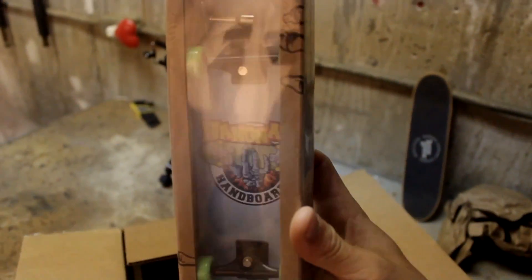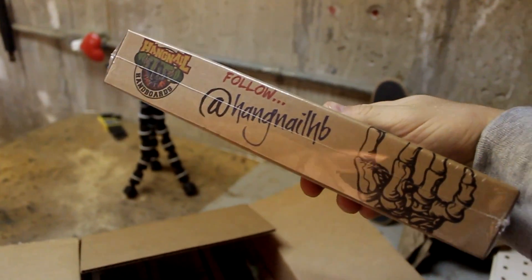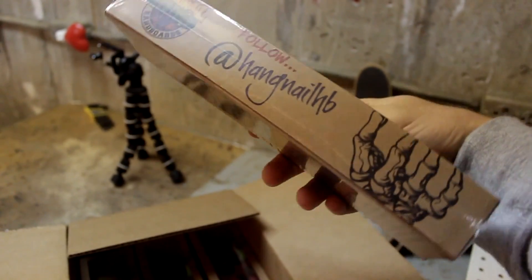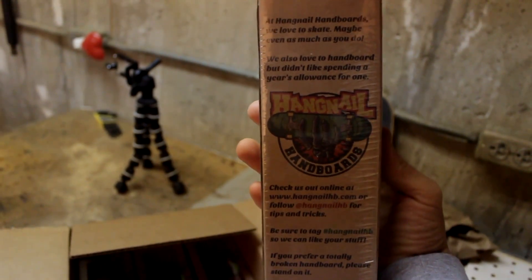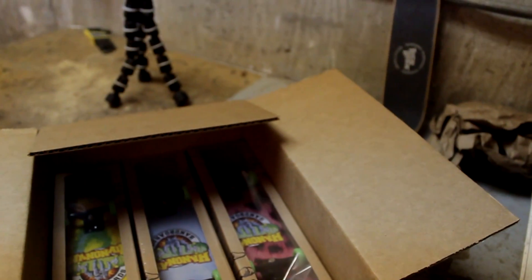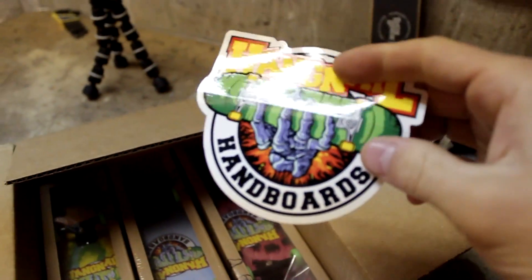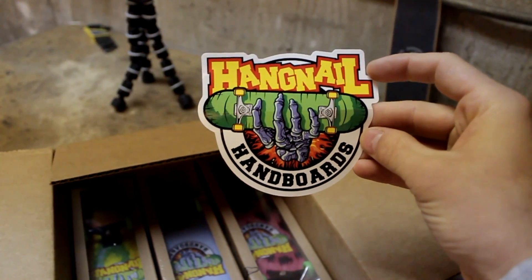So the first board they gave me is a blue Hangnail Handboard. It's just really simple. We got some blue and white kind of fade back and forth, which I love. On the side it's got HangnailHB, which is their Instagram handle. And if you hashtag HangnailHB, they'll see your stuff and that's how you share it with your friends. The back's got some funny stuff on it too, and the stickers are just quality. They look really, really sharp. I like it a lot.